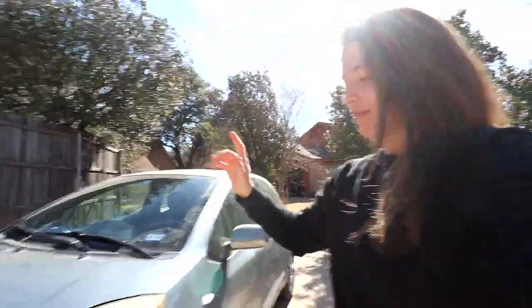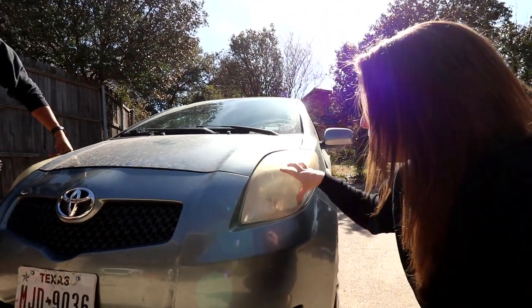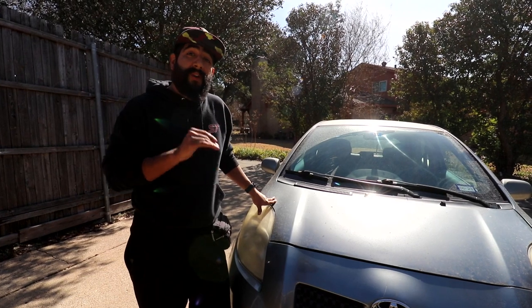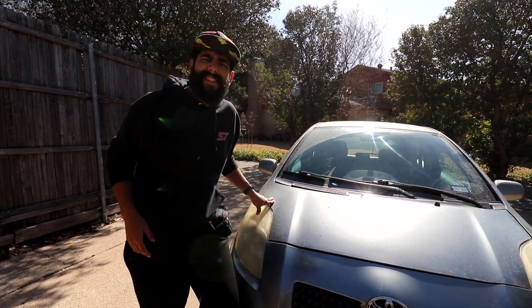Majority of our cars do have the auxiliary input jack, but modern phones unfortunately no longer have that feature. So we're going to be adding Bluetooth to all of our cars. In addition to adding Bluetooth radios, we're also going to be revamping the headlights because these things are very worn and weathered. And on top of that, we're going to be going through every older car and revamping it to make it look less old. Let's get started.